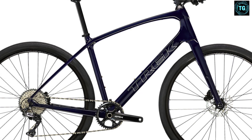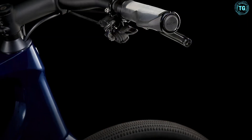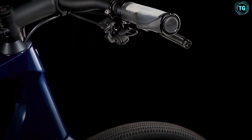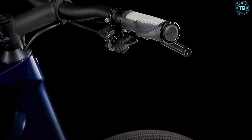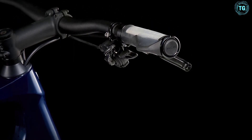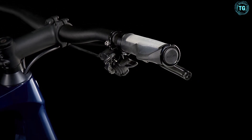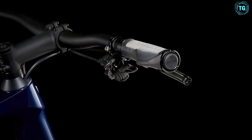700x32C tires are big enough to smooth out the road, and the saddle, while sporty, is better padded than those you'll find on most road machines. At upwards of $1,750, the FX Sport Carbon 4 is getting into the high end of hybrid bike prices, but it shows how brands are bringing the joys of road riding to people who can't adjust to a full-on road bike.